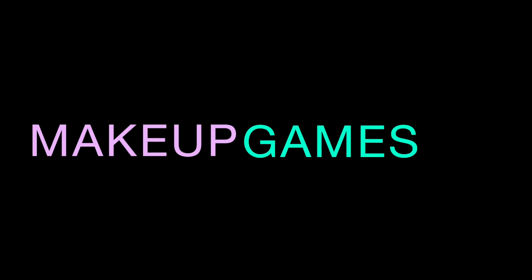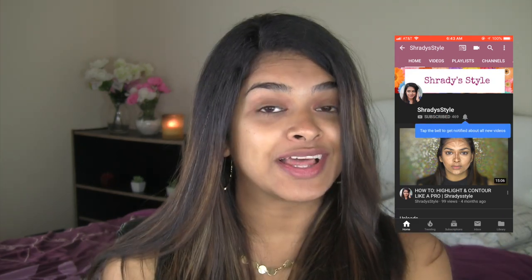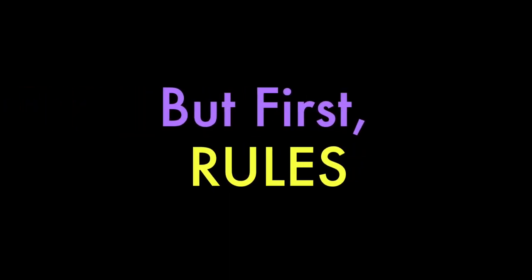Today I'm starting a new series called Makeup Games. Before that, if you haven't seen this beautiful face before — hi, my name is Shraddha and this is my channel Shradi Style. I would really appreciate if you hit that subscribe button, and don't forget to hit that notification bell so you're notified every time I upload a new video.